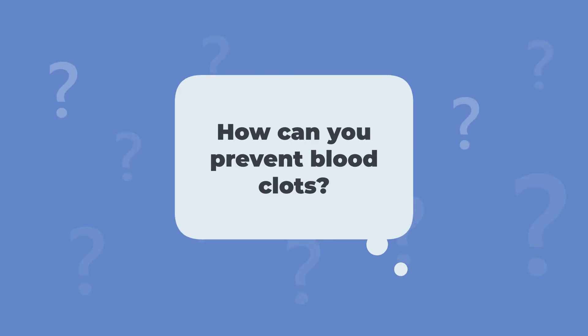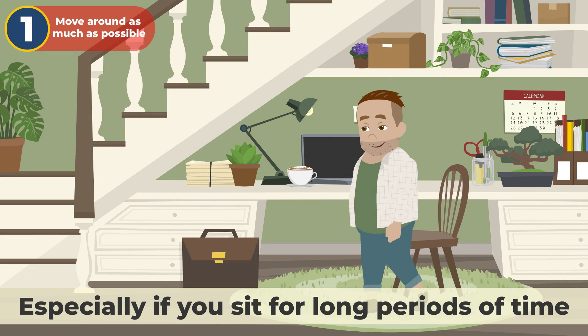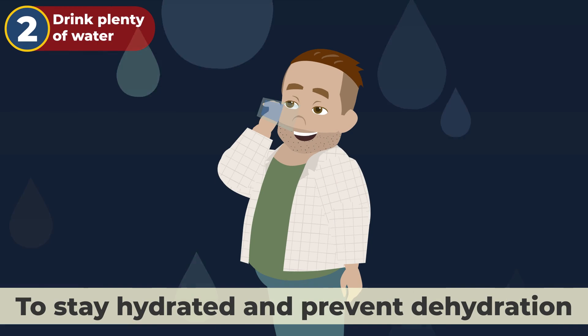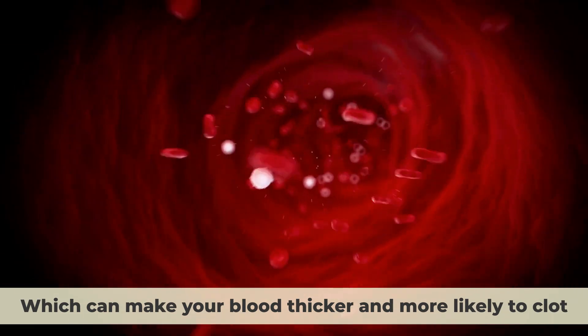How can you prevent blood clots? The best way to prevent blood clots is to stay healthy and active. Here are some tips to help you avoid clots. Number one, move around as much as possible, especially if you sit for long periods of time, like at work or on a flight. Number two, drink plenty of water to stay hydrated and prevent dehydration, which can make your blood thicker and more likely to clot.